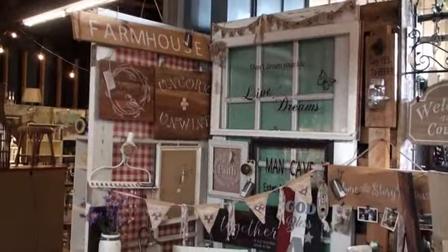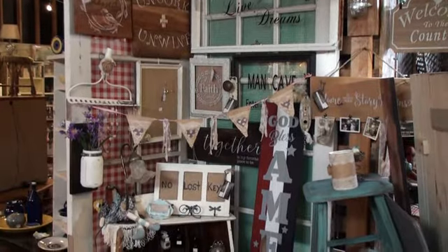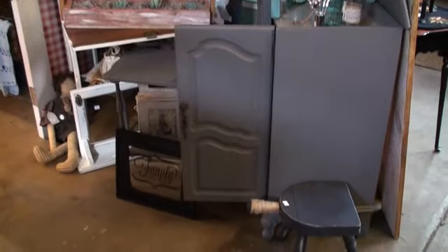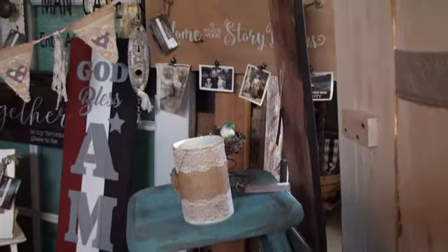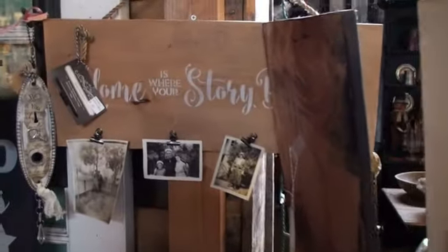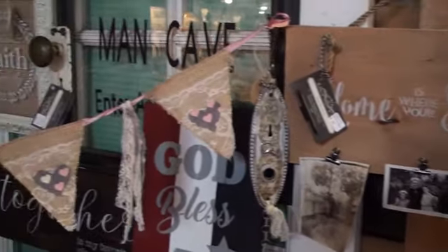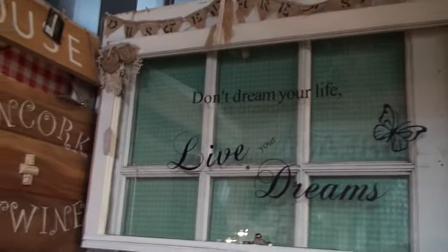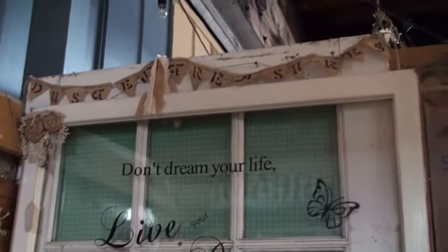Here we have Linda with Dusted Treasures. She has been creating and creating — put together a little succulent box. She specializes in signs on old windows and vintage vines, and she has her porch signs that are adorable. Crowd favorite — Dusted Treasures, right here in her little corner inside Gin Jilly's.